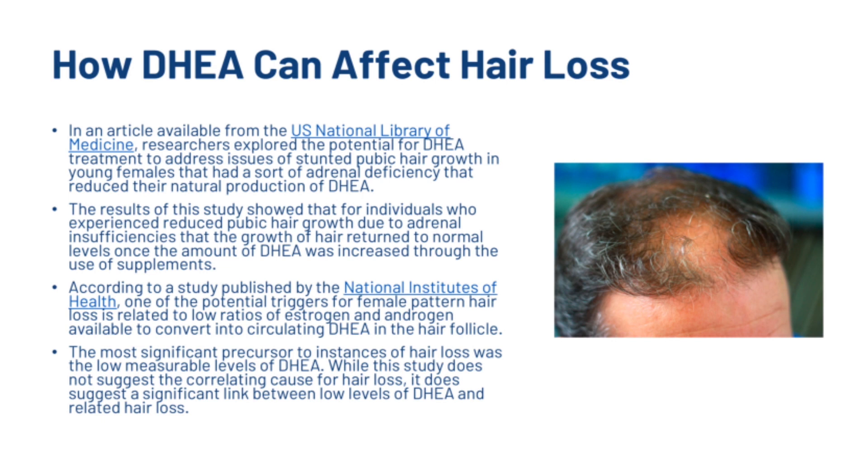In addition, a study published by the National Institute of Health found that one of the potential triggers for female pattern hair loss is related to low ratios of estrogen and androgen available to convert into circulating DHEA in the hair follicle. The most significant precursor to hair loss was low measurable levels of DHEA. While this study does not confirm a correlating cause, it does suggest a significant link between low DHEA levels and related hair loss.